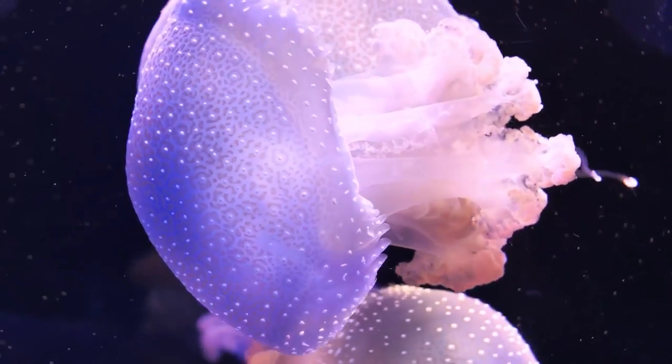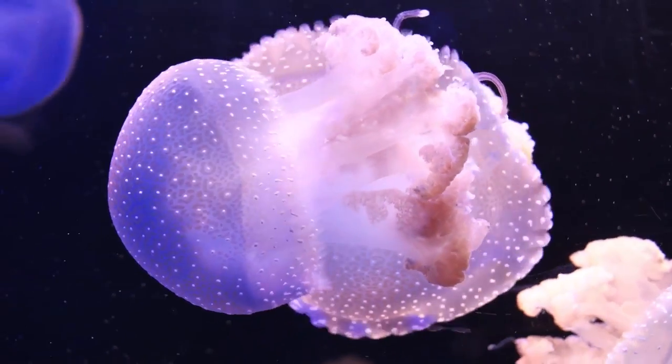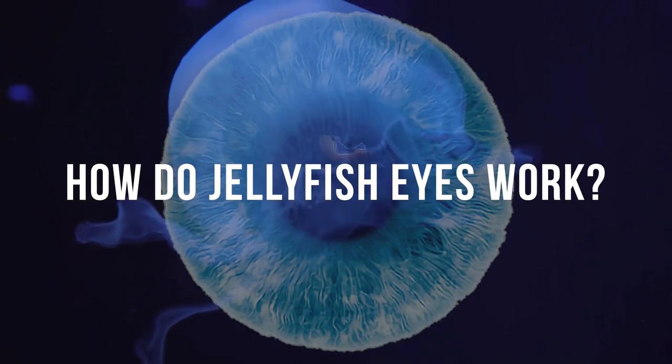If they live at great depths, surely they must be able to see properly so that they can navigate the ocean, especially when it's so dark the deeper you go. So, how do jellyfish eyes work?